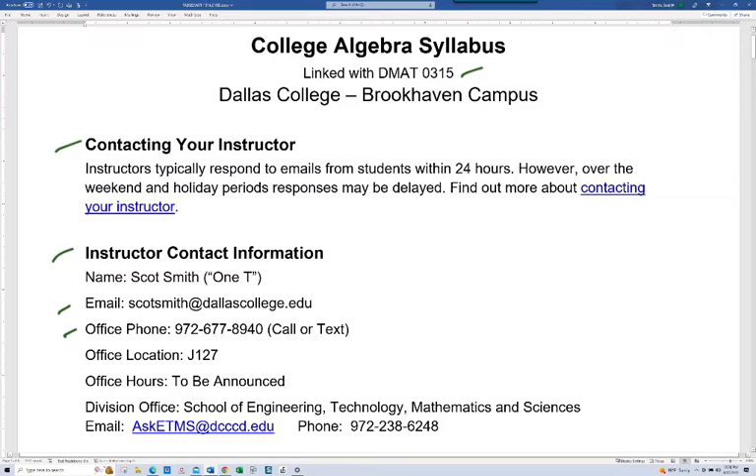My phone number is 972-677-8940. I would recommend that you email me or give me a call. I have had some issues with texts — I eventually get them but not as timely as I would hope. If you want to have a conversation, give me a call. My office is J127, of course that's in the J building. Office hours will be announced in the first week of school or shortly thereafter.